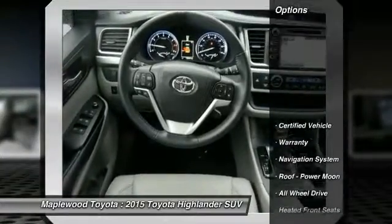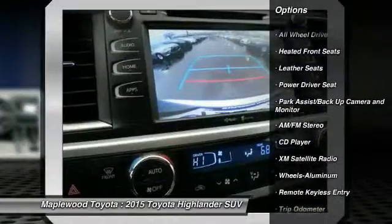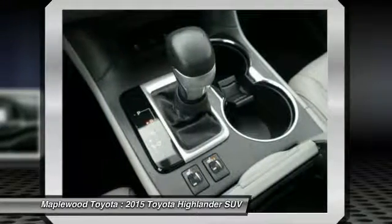Here are some of this vehicle's great options: third row seat, quad seating, anti-lock brakes, traction control, XM satellite radio, all wheel drive, navigation system, air conditioning, HomeLink garage door opener, and power steering.